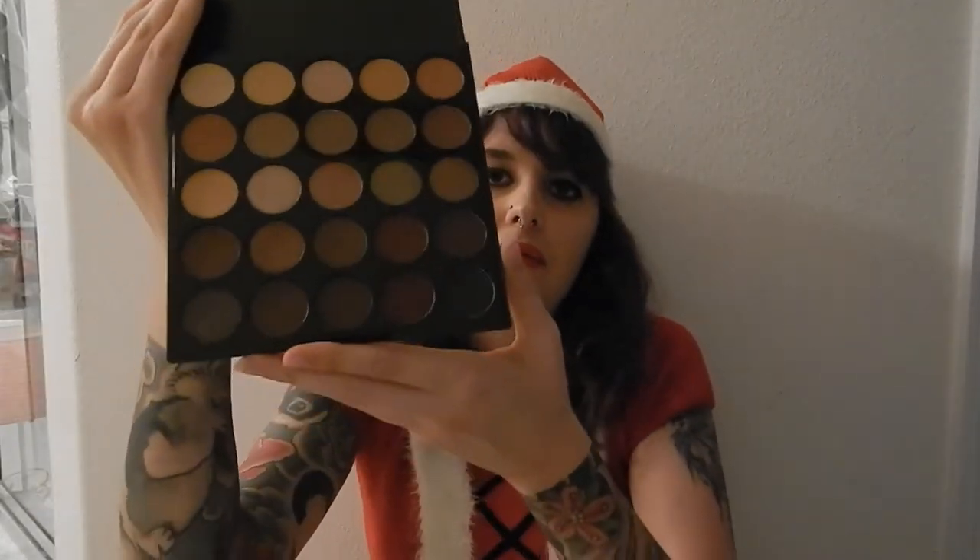Another thing I got was the 25B Bronze Mocha palette — there are 25 shades in here, again very well protected. This is what the Bronze Mocha palette looks like, and I'll definitely be doing some videos where I'm working with these palettes. If you want to see anything specific, just go ahead and let me know.